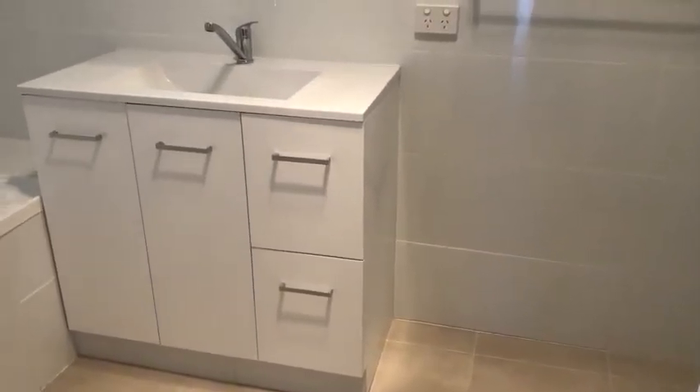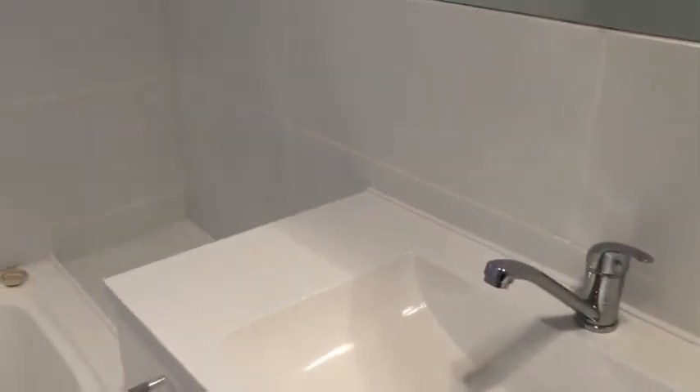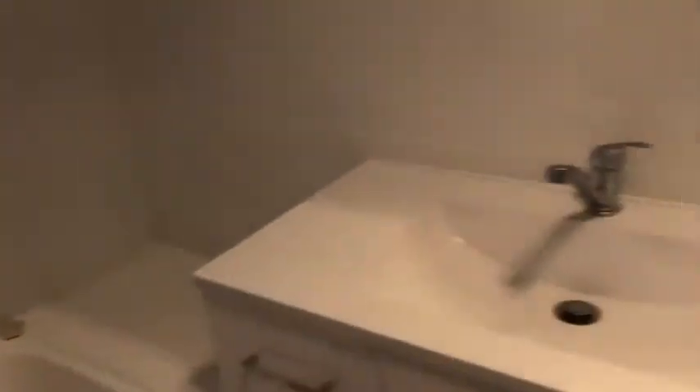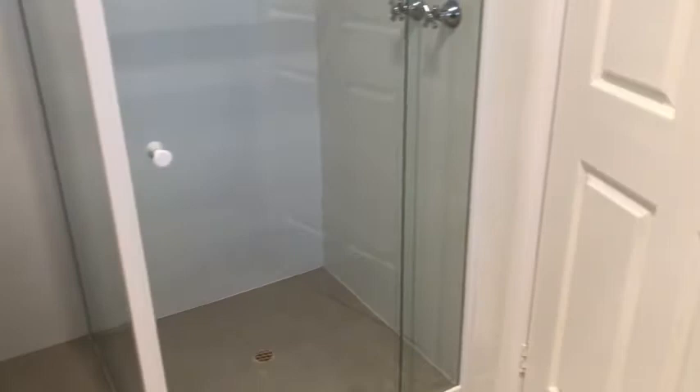New tiling on the floor, new vanity, and a solar bench top — I think I don't know what that is, a crib — and your bath, nice. All tiling redone, new toilet — so she's ready to go.